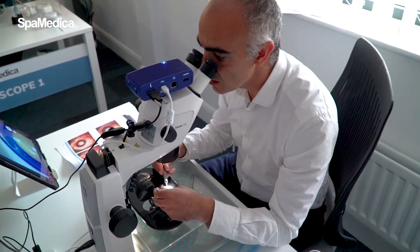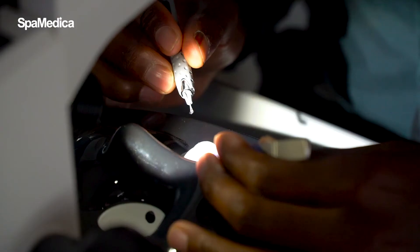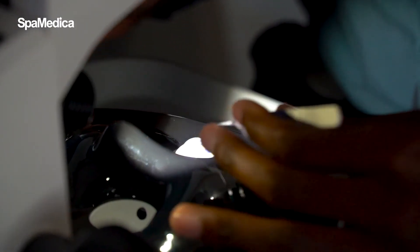We also have advanced modules for the more experienced trainees to practice on complicated eyes and to learn how to deal with operative complications.